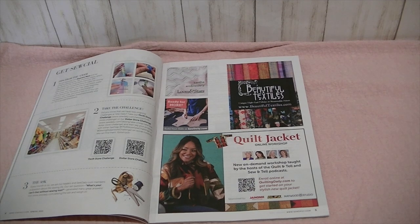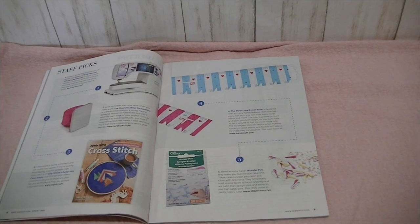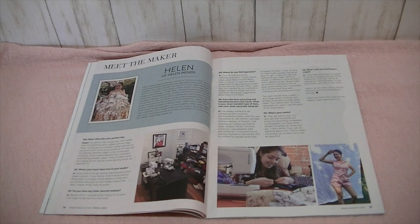Every month or so they ask readers a question — the last one was: what's your can't-live-without sewing tool? Then the letter from the editor. Sew Daily Network is on YouTube. Then there's Reader's Tips, Staff Picks, an article on how to sew swing tacks — which might be the same thing as a rouleau loop, not sure. And then Meet the Maker, and this issue it's Helen of Helen Men's.